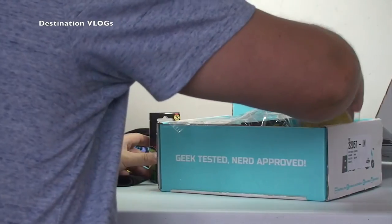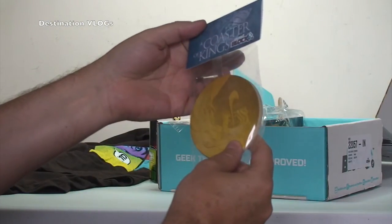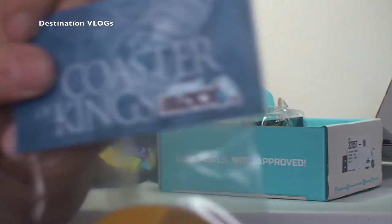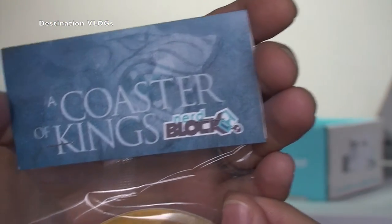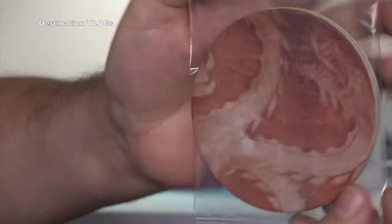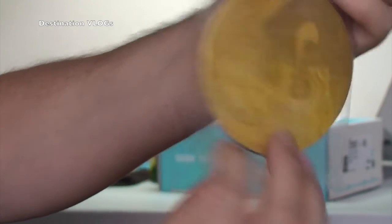And what else have we got? We have got some coasters — a Coaster of Kings, Nerdblock. Cool, so you can see there it is Nerdblock, a Coaster of Kings. So there are some sort of coasters in there, obviously coasters for your cups and mugs etc. I'm not entirely sure what's going to be on those, but anyway, a set of coasters.